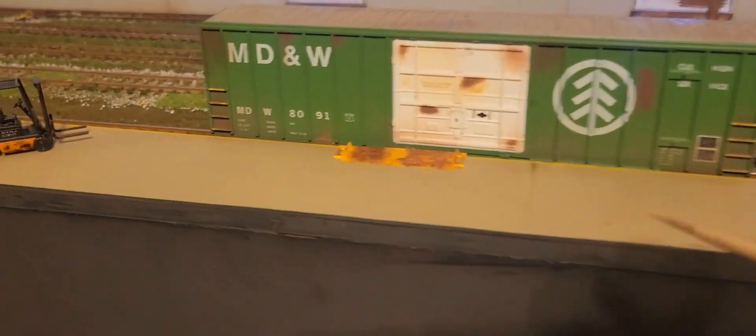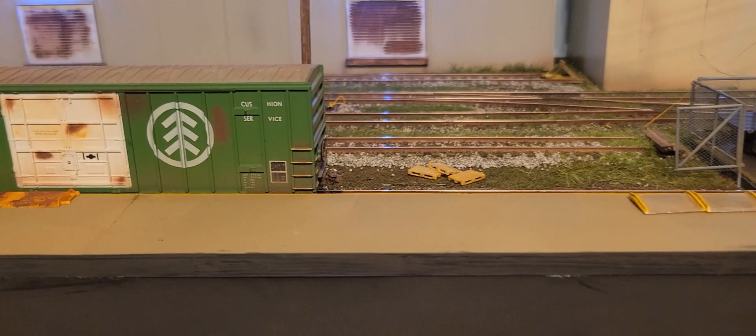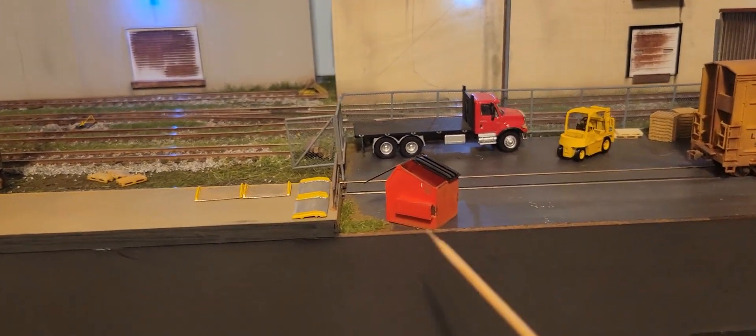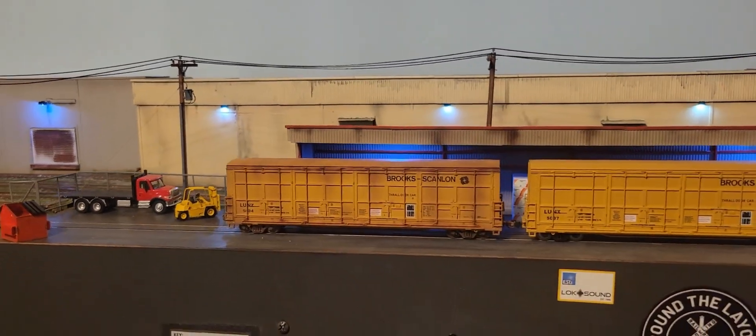I'll even do a nighttime shot. This loading platform is scratch built, and this dumpster is scratch built too. It's pretty well lit overall. I still need to get some lights onto the loading dock for the lumber yard, and I don't have any lights in the scrap yard yet — I'll need some big tall spotlights out there.